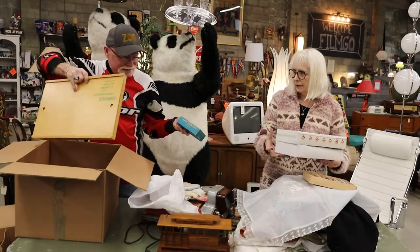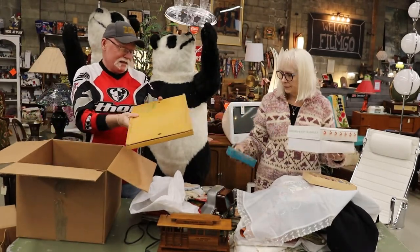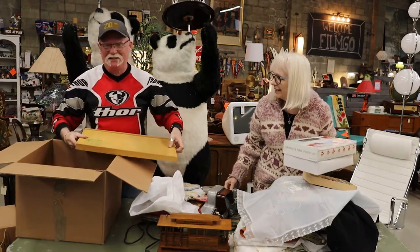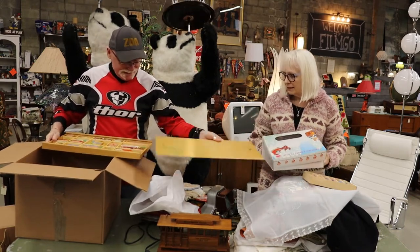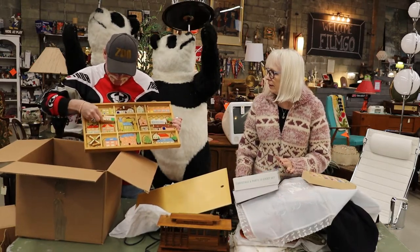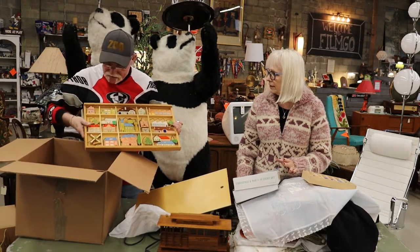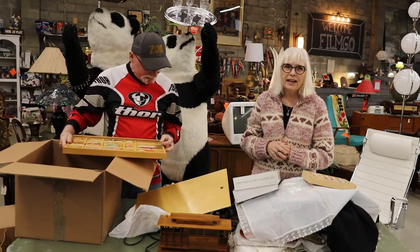This is heavy — poker chips. And some type of toy — it looks like a town that you set up. And that's it. That's what weighed so much.